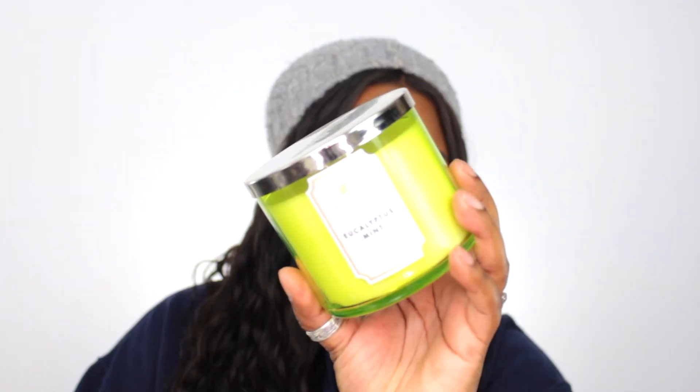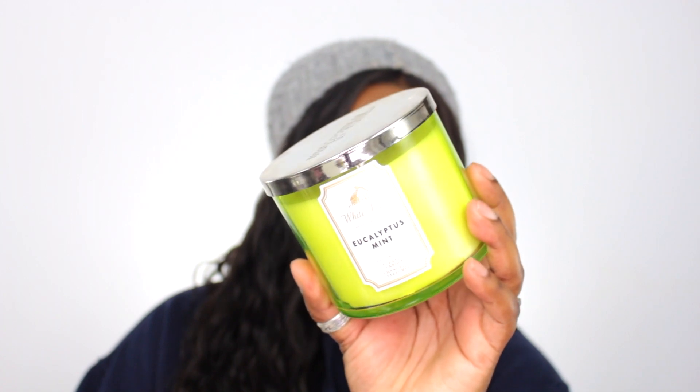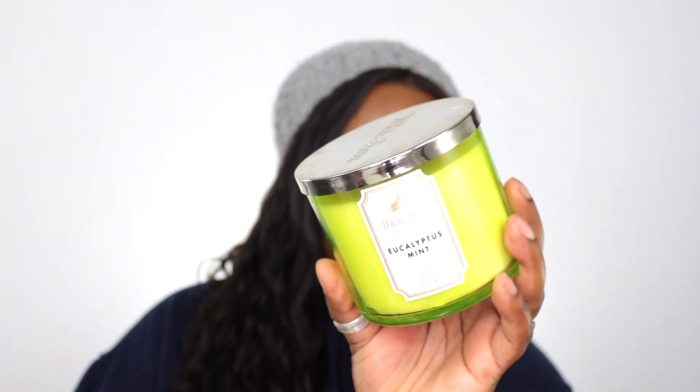Spiced Gingerbread smells good. Oh, it makes me miss fall a little bit — it's like dead winter right now and I'm missing fall. It smells so so good. The next one I have is new — I haven't bought this one before but I enjoy the scent. This one is called Eucalyptus Mint, and I already know I'll definitely like this scent because it's not sweet.